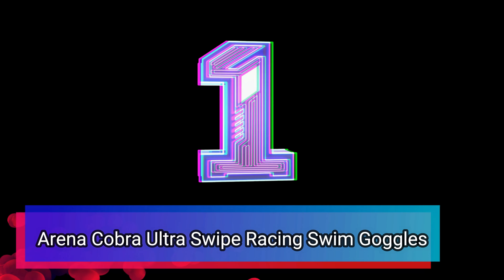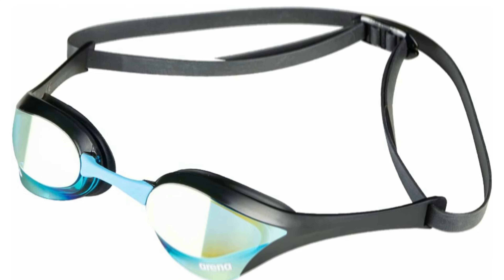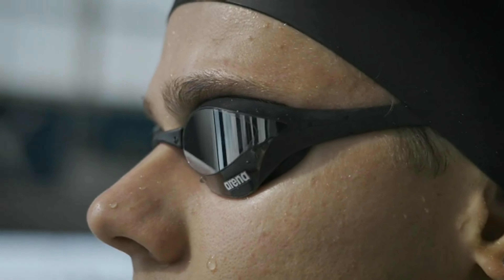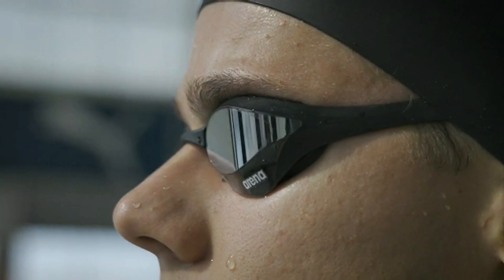Number 1: Arena Cobra Ultra Swipe Racing Swim Goggles. Dominate the competition with the Arena Cobra Ultra Swipe, the revolutionary racing goggle that cuts through water like a knife and keeps your vision crystal clear. Forget frustrating fog-up. Arena Swipe Anti-Fog Technology is a game-changer. It lasts 10 times longer than traditional coatings and reactivates with a simple swipe of your finger underwater. Experience unmatched comfort with soft silicone seals that conform to your face and prevent leaks. The super hydrodynamic design minimizes drag in the water, while the wide, curved lenses offer exceptional underwater visibility, letting you see every detail of your competition.